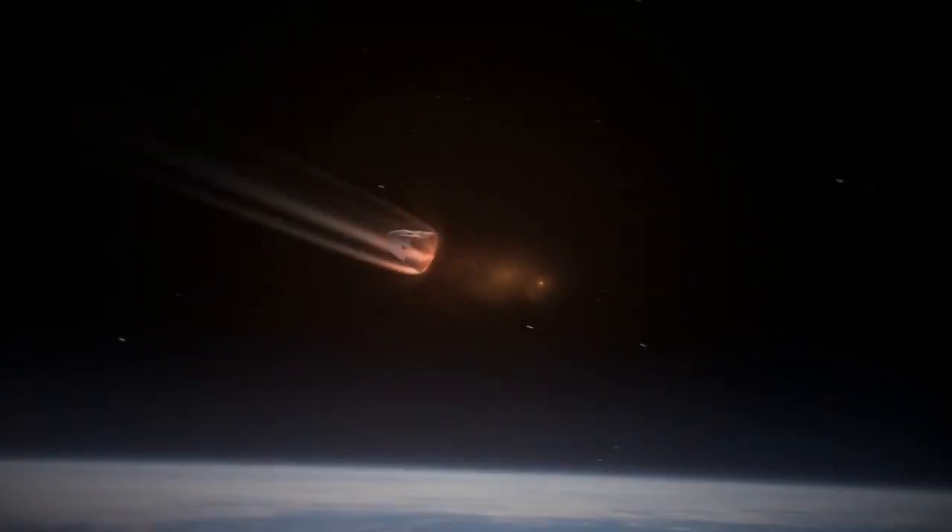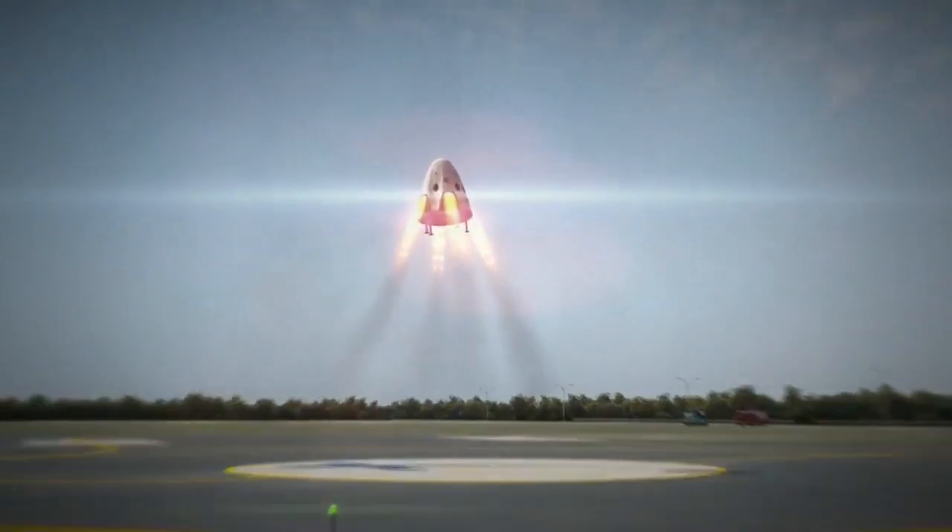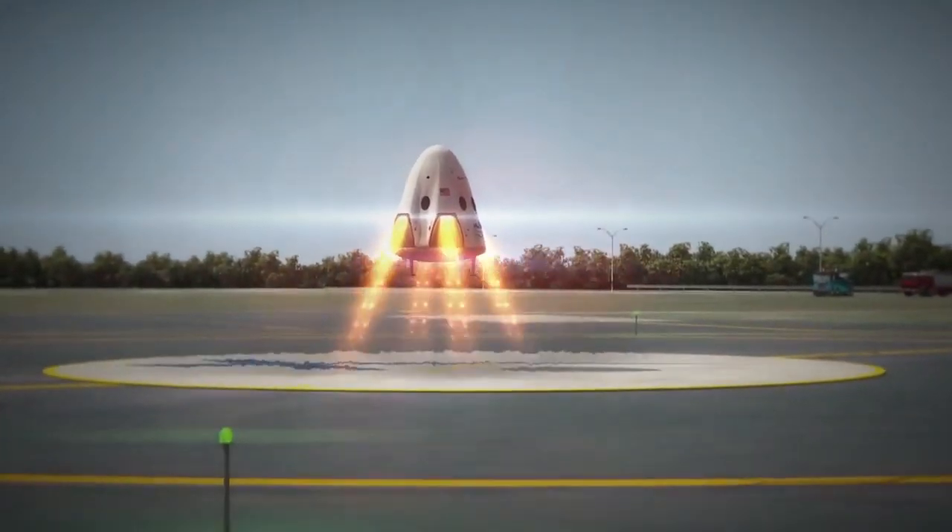Initially, the spacecraft will splash down safely in the ocean under parachutes, but ultimately the company wants to land the vehicle on land using eight SuperDraco engines.